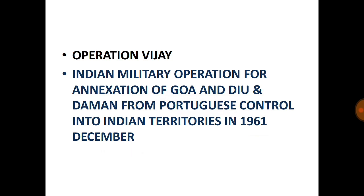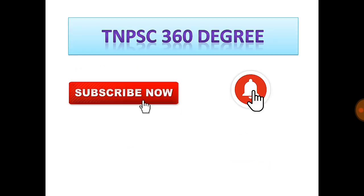This was a short video on the important military operations conducted by the Indian government, both within India and outside India. If you like the video, subscribe to the channel and press the bell icon to get regular notifications. Thank you.